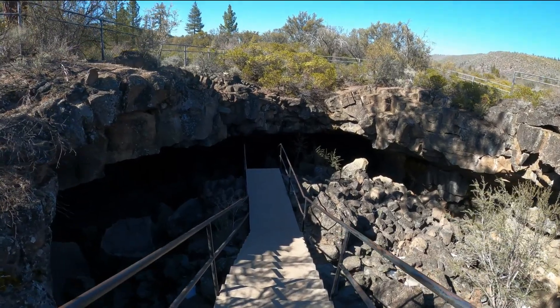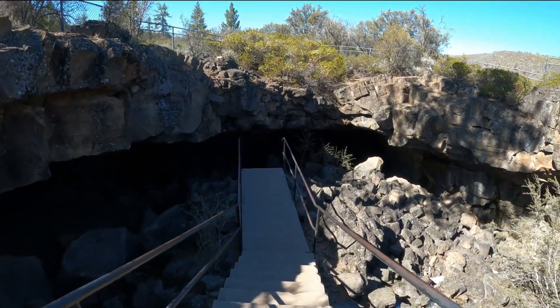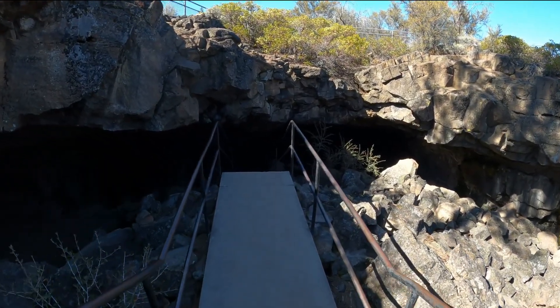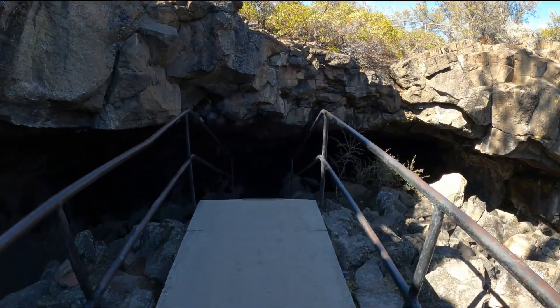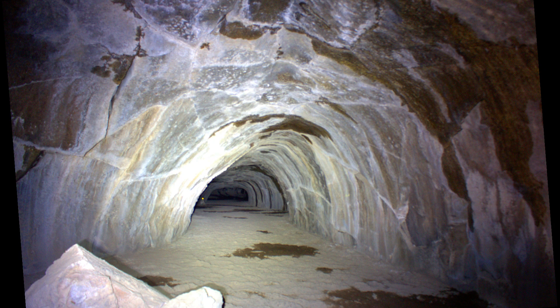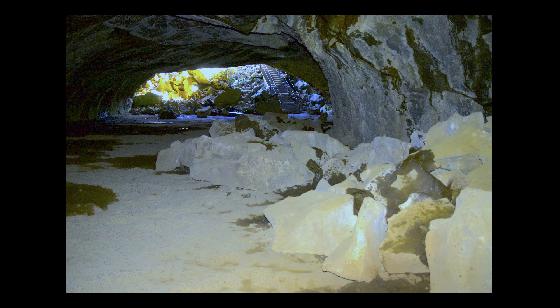So we're doubling back through. While in the cave, we set our cameras up on tripods and used flash and flashlights to get these images. We're exiting Subway Cave — we entered this way, went to the other end, but decided to come back through it again, so we're exiting by the entrance. You can do that.